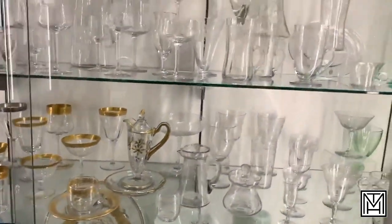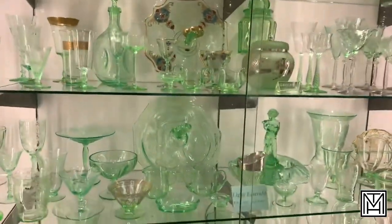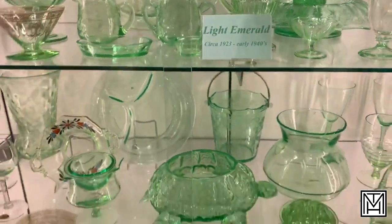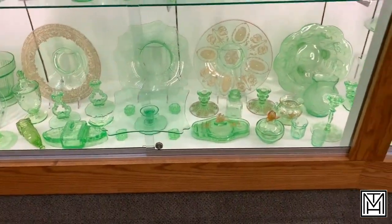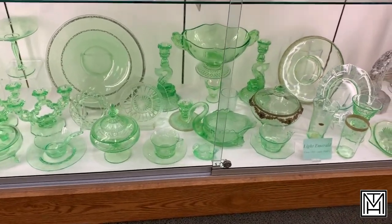You can see a lot of the etches that they did. Their uranium glass was actually marketed as light emerald, so you've got an entire case just begging to be lit by a black light. Their light emerald went into the early 40s.